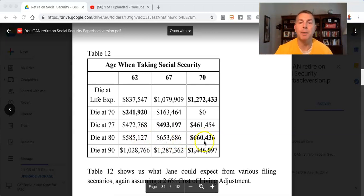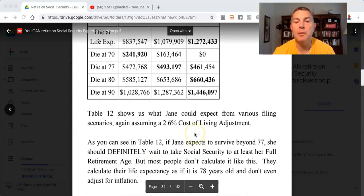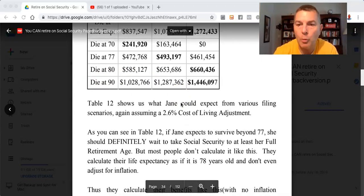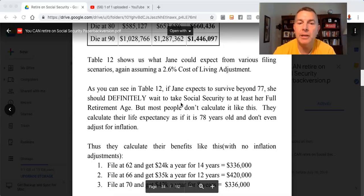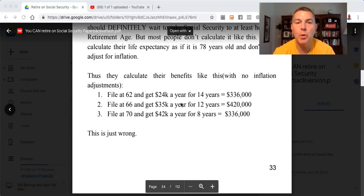If you die at 90, that's $430,000 more with inflation adjustments by having waited. Table 12 shows what Jane could expect from various filing scenarios assuming a 2.6% cost of living adjustment. If Jane expects to survive beyond 77, she should definitely wait to take Social Security to at least her full retirement age. But most people don't calculate like this. They assume life expectancy is 78 and don't adjust for inflation, so they calculate: file at 62 for 14 years — $336,000; file at 66 for 12 years — $420,000; file at 70 for only 8 years — $336,000. That calculation is just wrong.